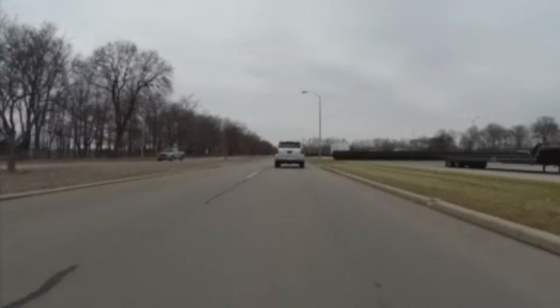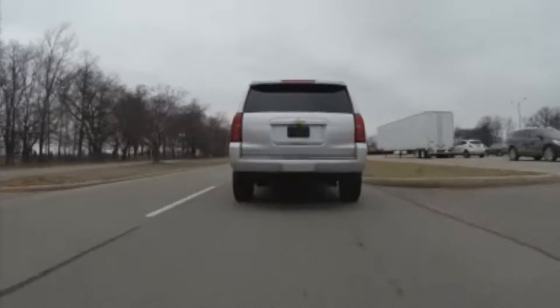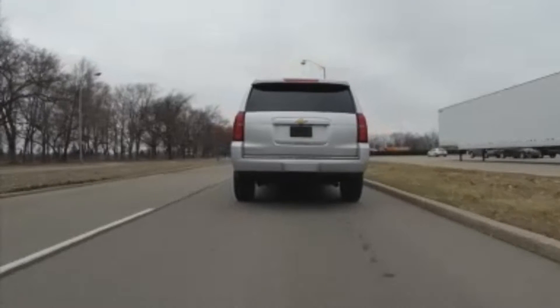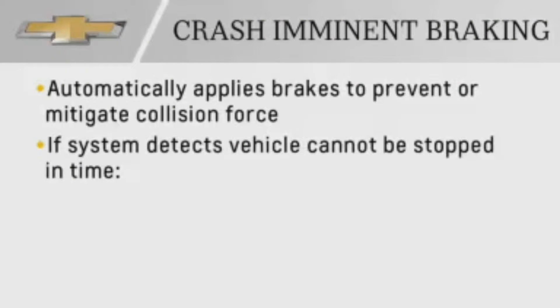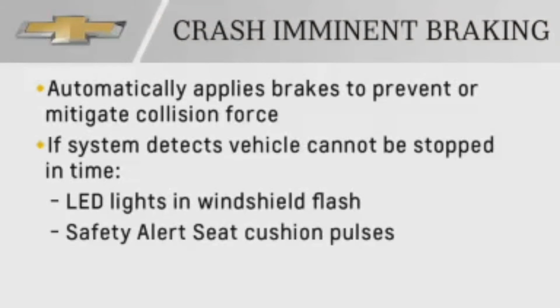The system maintains the gap by automatically accelerating or lightly braking your vehicle. If the vehicle ahead of you is closer than the following gap, the crash imminent braking will automatically slow your vehicle. If the system determines that the braking cannot stop your vehicle in time, at approximately 5 miles per hour, collision alert LED lights will appear in the windshield, and the safety alert seat cushion will pulse rapidly. This indicates that the crash imminent braking is released and driver action is required.